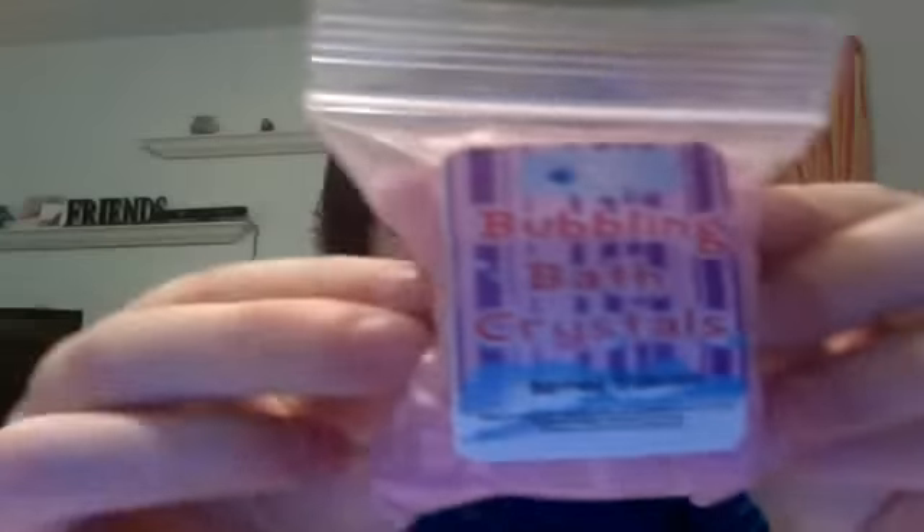Buried Bath Treasure — oh my goodness, I love the scent. The bubbling bath crystals in Buried Treasure. I smell a little bit of floral but I do smell fruit, and that excites me because I love fruity scents. They are a pretty purple-y color. I like this scent. If they had this scent in whipped cream, that would be awesome — maybe they'll surprise us. And I love the little bags, they're so adorable.